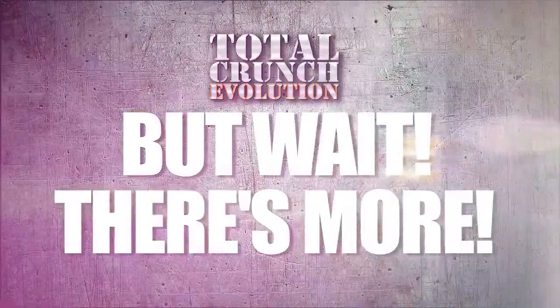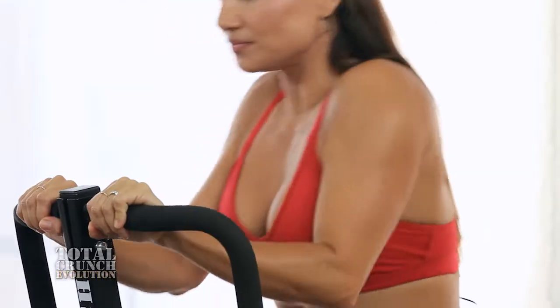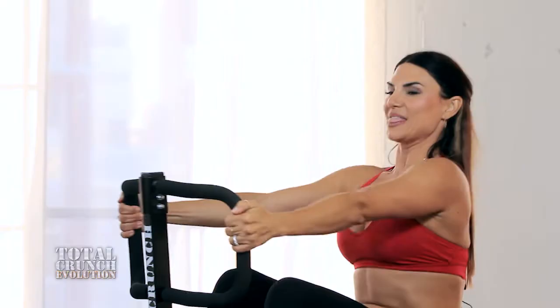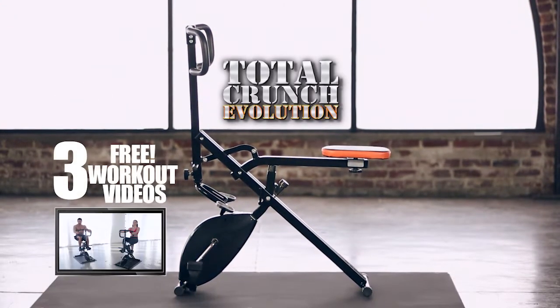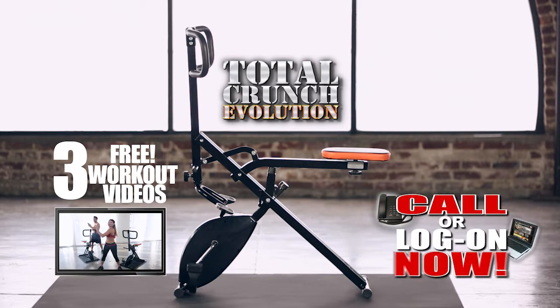But wait, there's more. Join Lauren and TJ as they lead you through three ultimate muscle-building, body-sculpting, calorie-burning workouts that will get you results fast. Act now and get this entire Total Crunch Evolution workout system for one low price. But you must call or log on now.